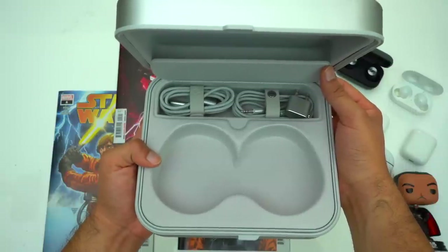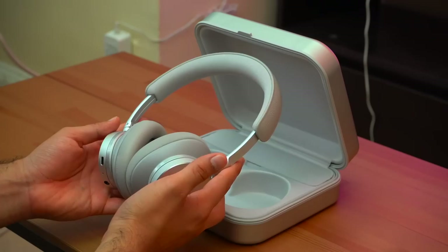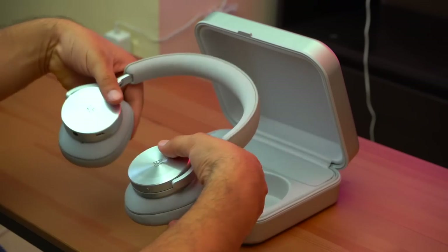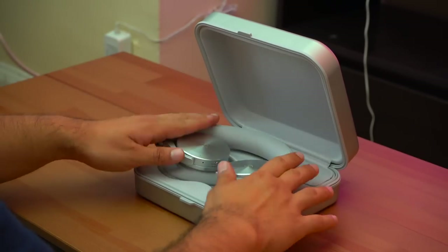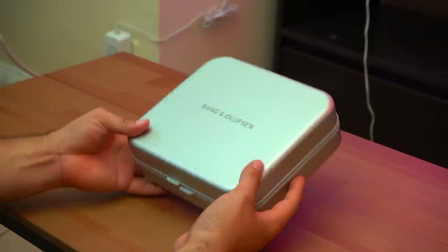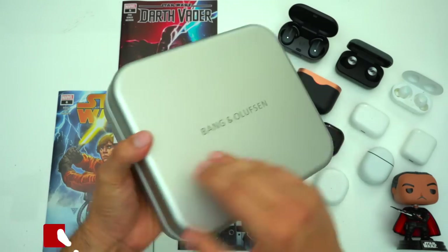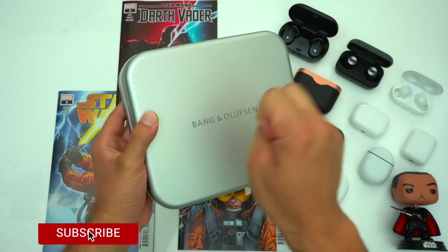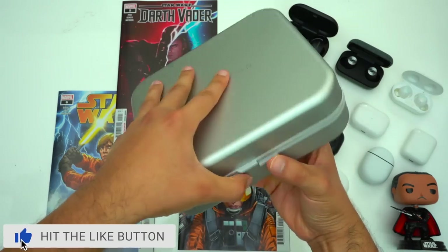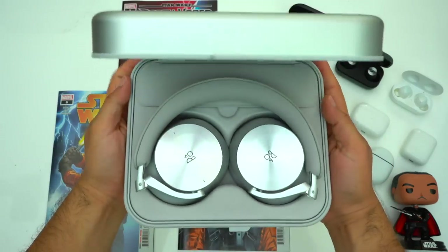Even though this case is beautiful there are some drawbacks to keep in mind. For commuting this case isn't the best because it is larger and heavier than your typical case. And unfortunately since it is aluminum it is prone to scratching. Personally I think B&O should have gone with either a leather-wrapped or textile-wrapped exterior and had the exposed aluminum on the inside.